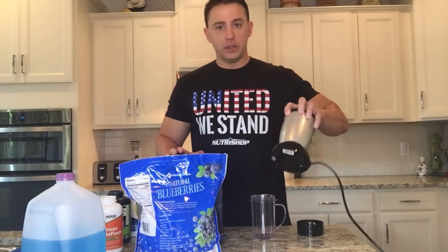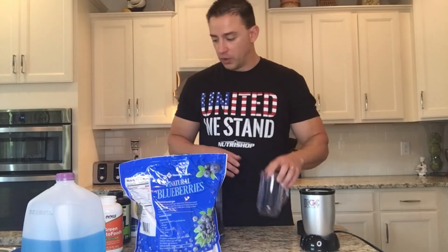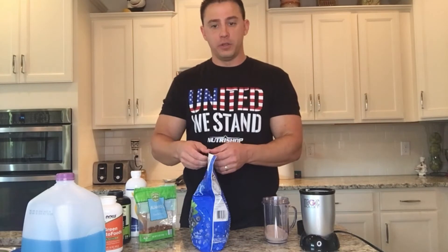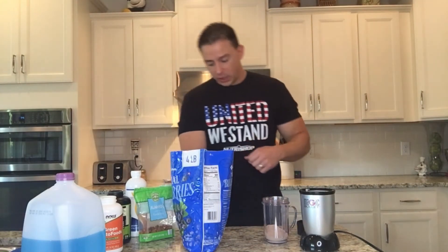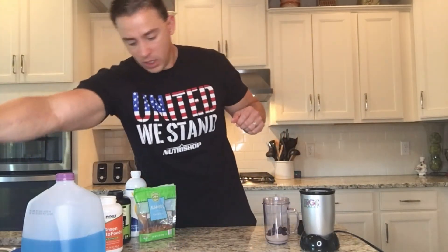First things first, we're going to use the Magic Bullet blender here. I'll link in the description where you can get this — it's about 40 to 50 bucks and comes with multiple cups and lids. So first, we take a scoop of protein powder and put it in. Next, we add frozen blueberries — this adds flavor as well as nutrition to help out with your macros on a keto or low-carb lifestyle. I just put a couple of spoonfuls in, I don't measure it out.